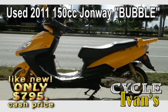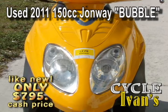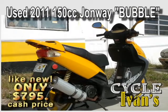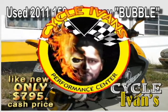Take a look at this 2011 John Way 150cc. This is a bubble model and it has a trunk. All this with really low miles, just $900. Call CycleIvans right now — this will go quickly.